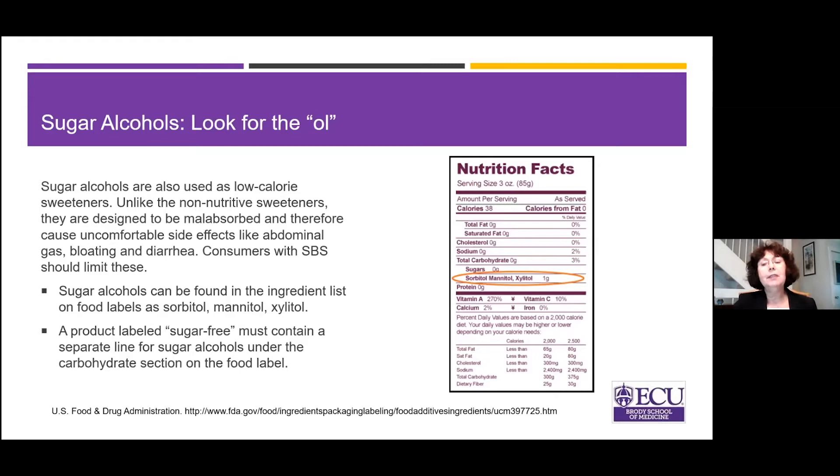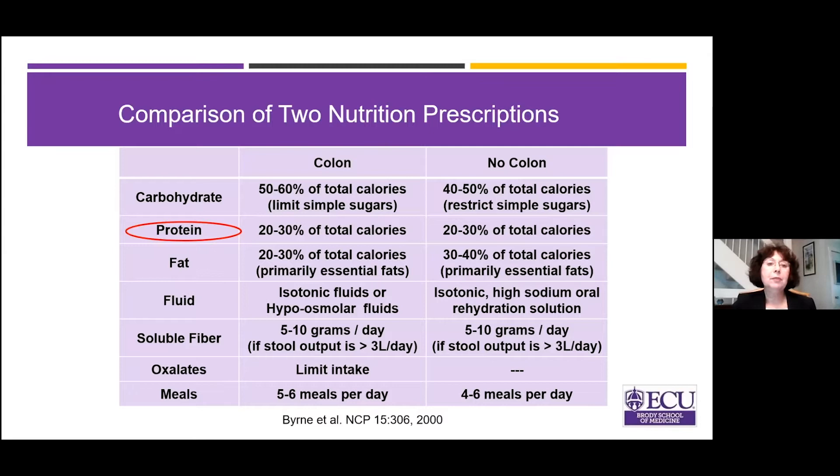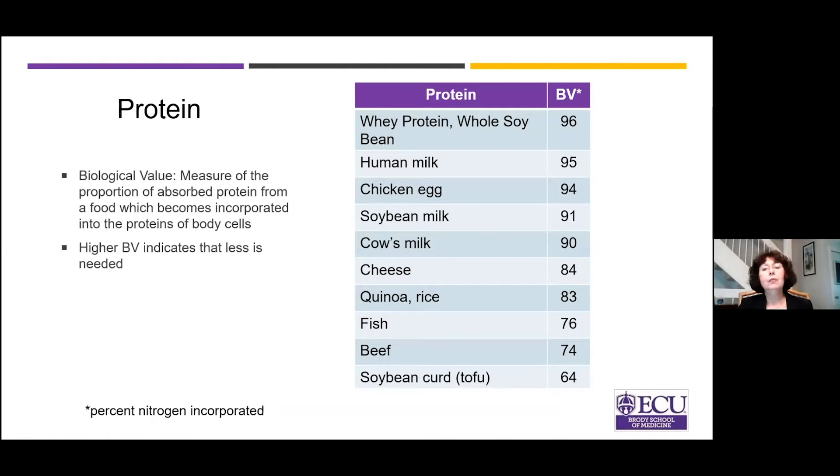Going back to the diet prescription — protein: whether or not your colon is in circuit, it's 20 to 30 percent of total calories, so it's a fairly high protein diet. Whenever possible, focus on high biological value proteins — things like whey, chicken, eggs, meat, fish, and poultry. Vegetable proteins like tofu are not unhealthy, but they aren't as high in biological value as meat, fish, poultry, and eggs.